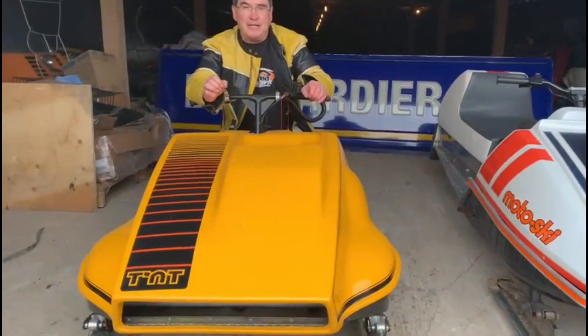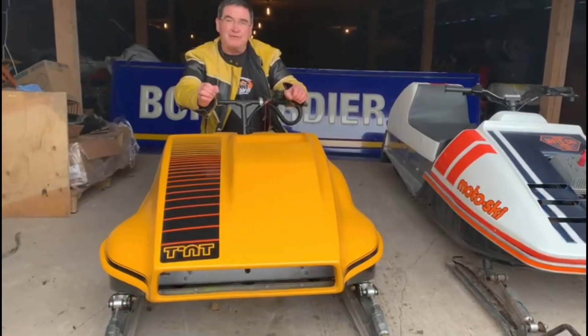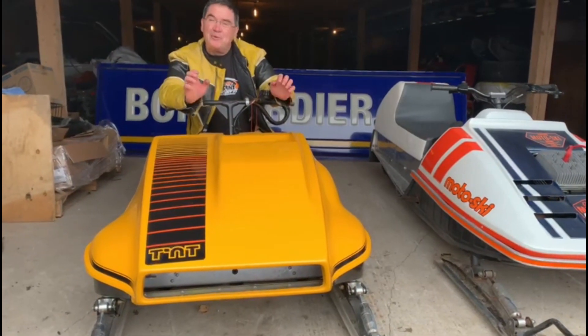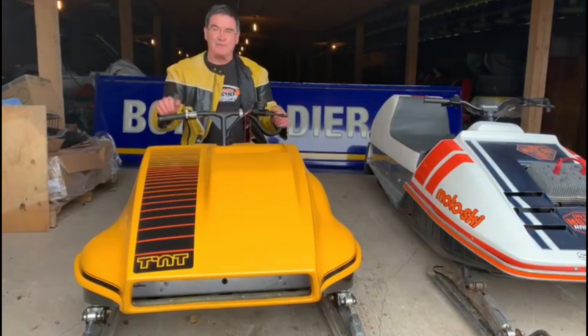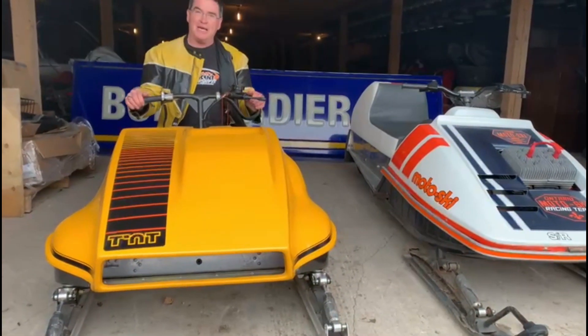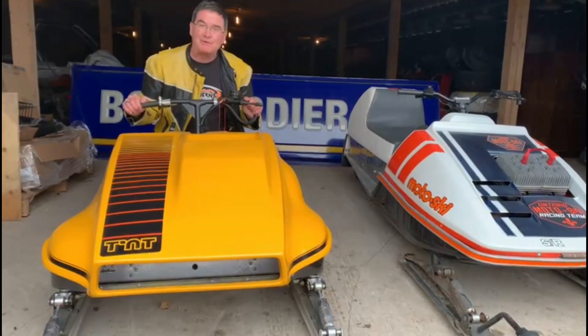If you've ever had a chance to look at Yvonne du Hamel's 1973, '74, '75 sleds — specifically the '74, which was not raced — there was only one of them and it's been sold recently. I got to look underneath the hood of that sled. It's amazing how many changes Yvonne du Hamel made for 1974.